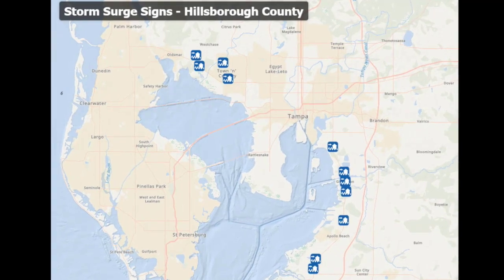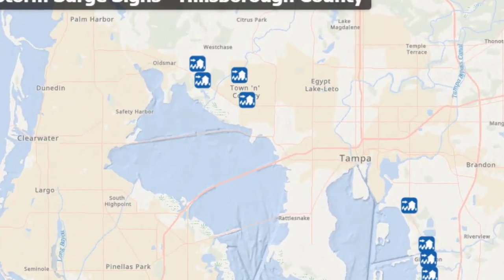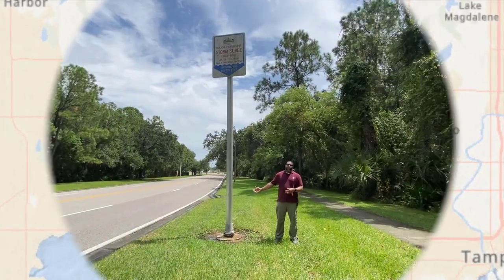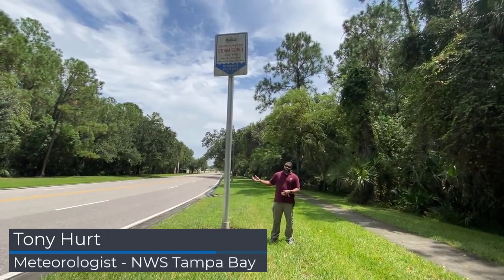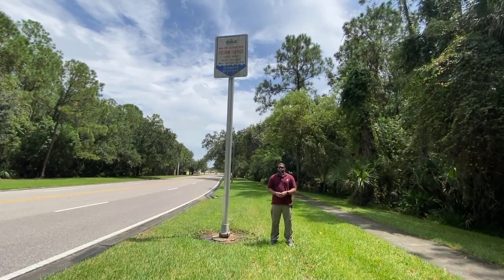We took a trip to a few of these signs for a closer look, the following one on Countryway Boulevard between Oldsmar and Westchase. The sign to my right is approximately 12 feet tall. I'm about 5'10". This sign represents approximately how high storm surge could get if a major hurricane were to impact Tampa Bay.